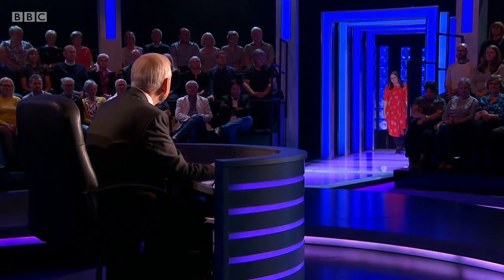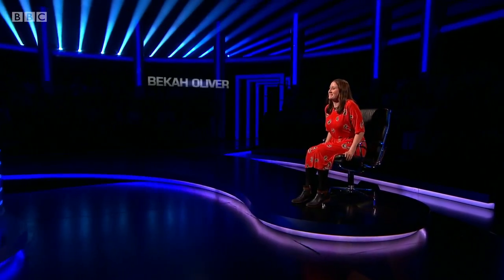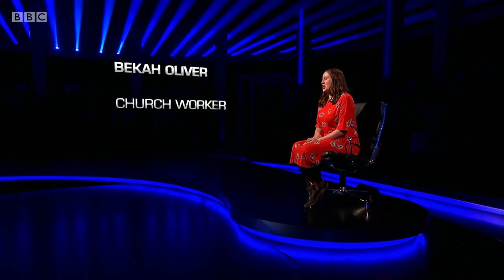Our next contender: Becca Oliver, church worker. Her chosen subject is Helen Keller — deaf and blind but wrote ten books, an inspiration to generations. 90 seconds on her, starting now. When Keller was a year and a half old, she contracted an illness her contemporaries described as brain fever, which left her deaf, blind and unable to speak. In what year? 1882. Yes.